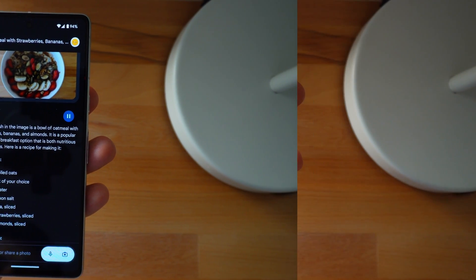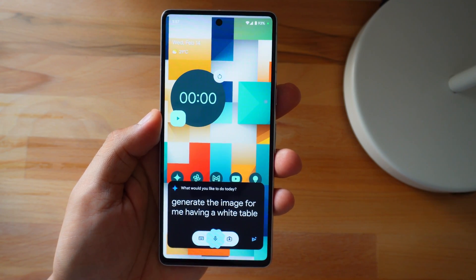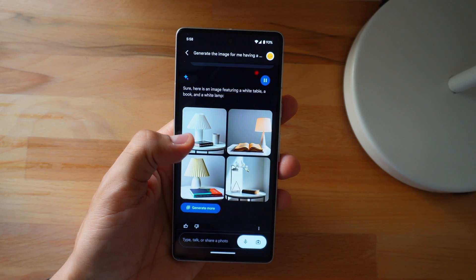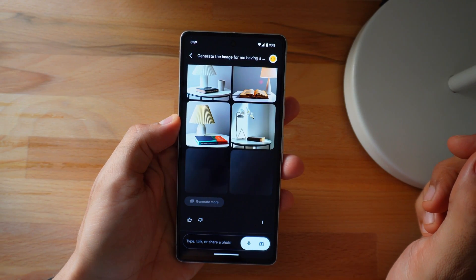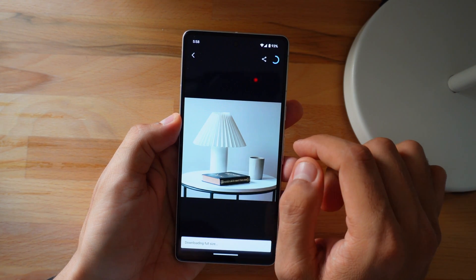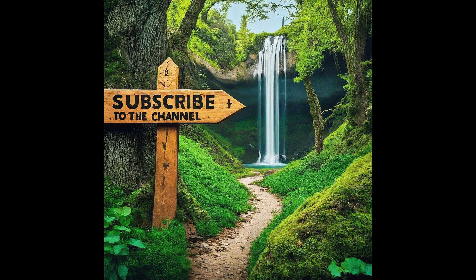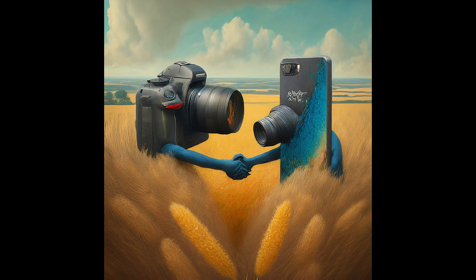Now let's imagine, instruct, and generate some images. I've tested it multiple times and sometimes it generates stunning, photorealistic images, and sometimes they are not as expected. You can click to generate more if you didn't like the first batch, and you can easily download or share these images as well. Here are some samples generated using Gemini. Usually, typing what you want is the best way to get exactly what you're looking for — if you're talking to it, you've got to talk pretty quickly or you might not get what you want.